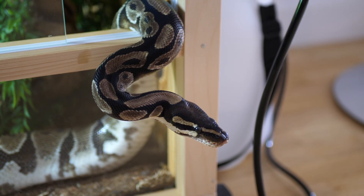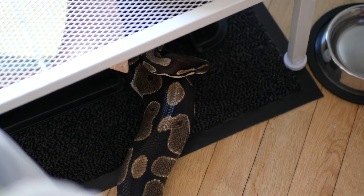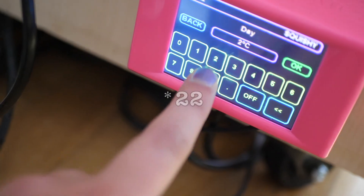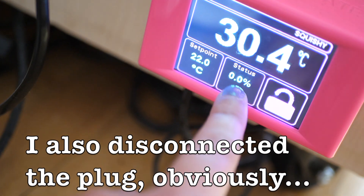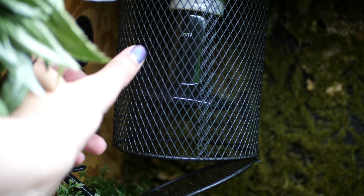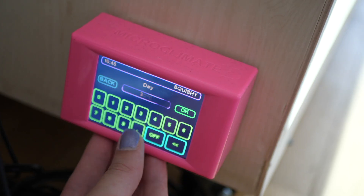Luckily, my ball python was feeling quite active that day and decided she wanted out of her terrarium in the early afternoon. And after she had successfully left the terrarium and installed herself in one of the hides in my living room, I was able to switch off the ceramic heat emitter by turning the temperature in my thermostat down to 24 degrees Celsius — which was colder than the ambient temperature of my apartment, which meant the ceramic heat emitter was essentially off. Then after maybe an hour or so, the ceramic heat emitter had cooled down sufficiently and I was able to remove it. I then installed the deep heat projector in the heat cage and set my thermostat back to the typical warm spot temperature, and then I was able to run it for a few hours while my snake was not in the enclosure.